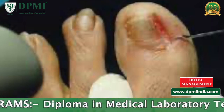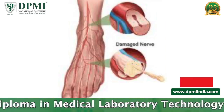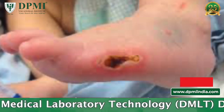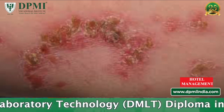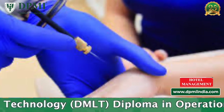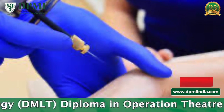Cauterization has potential risks. These include tissue damage, nerve damage, internal or external burns, hyperpigmentation, scarring, and infection. This procedure is generally painless, but after the anesthesia wears off, there may be pain for several days.